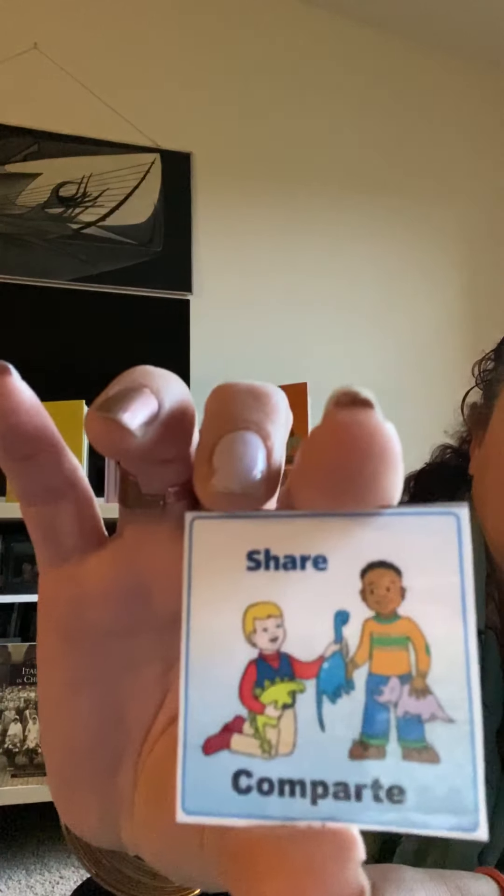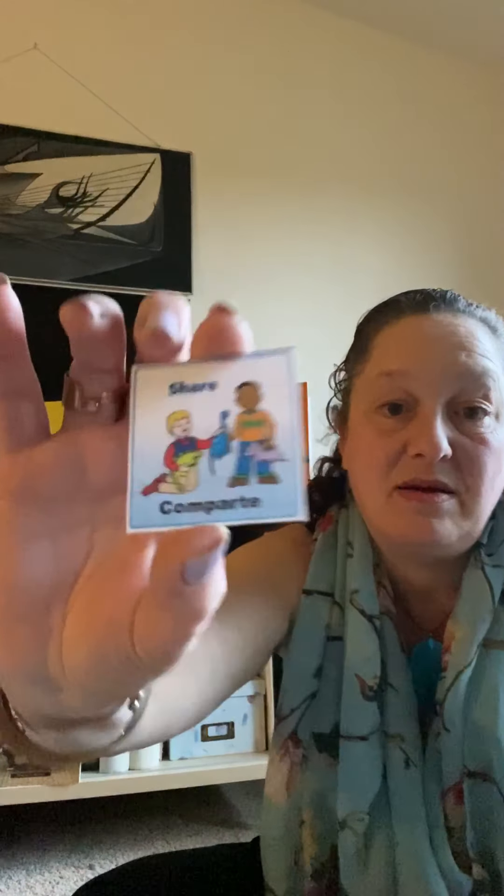Sometimes even big people like me, teachers, and your parents find it hard to share — it really is. We understand that it's really hard for you guys to share too. But when you're in the mood and you feel like sharing — especially share day, that's what it's all about: sharing, show and tell, share. In Espanol: Comparte.